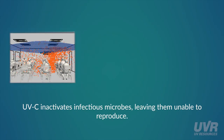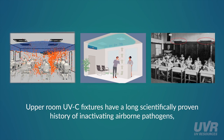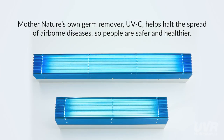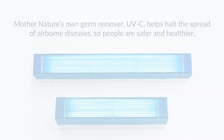To recap: UVC inactivates infectious microbes, leaving them unable to reproduce. Upper room UV fixtures installed near a room ceiling neutralize microbes as they circulate. Upper room UVC fixtures have a long, scientifically proven history of inactivating airborne pathogens, with concentrations further reduced with each subsequent pass of recirculated air through the upper room. Mother Nature's own germ remover, UVC, helps halt the spread of airborne diseases so people are safer and healthier.